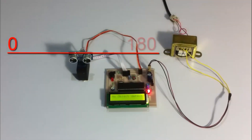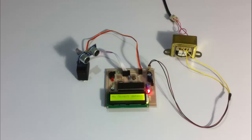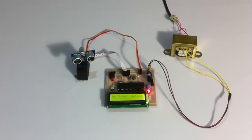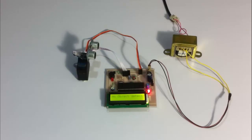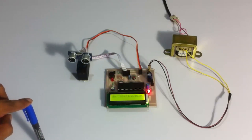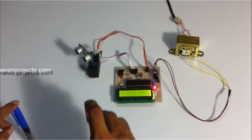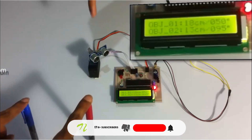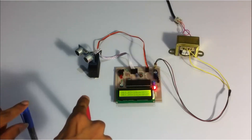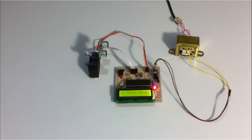So this is 0 degrees here and 180 degrees on this side. As you can see, the radar has started monitoring and is operating on a 180-degree range. Since no object is detected, it shows 'no object detected' on the LCD screen. Now let's simulate an object coming in between. As you can see, it's showing 'object detected.' Now let's simulate two objects. It's showing both objects at 18 cm and 13 cm along with their angles at which they were detected.